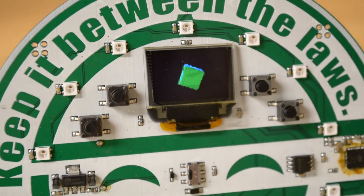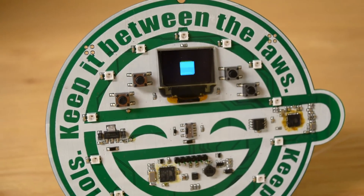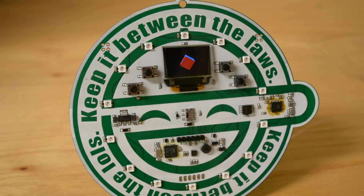Already, the code for this badge is available on GitHub. The hardware sources will be released in August, so right now, if you want to get your hands on this badge, the only way to get it is through Hacker Warehouse.